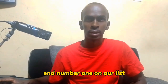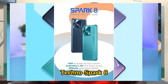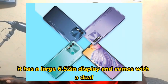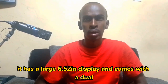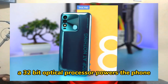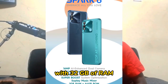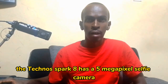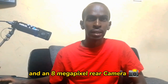Number one on our list of the best phones in Kenya is the Techno Spark 8. Anyone working on a low budget would love this phone. It has a large 6.52 inch display and comes with a dual rear camera. An octa-core processor powers the phone with 32 GB of storage. It comes with a microSD card slot for expandable storage, a 5 megapixel selfie camera, and an 8 megapixel rear camera.